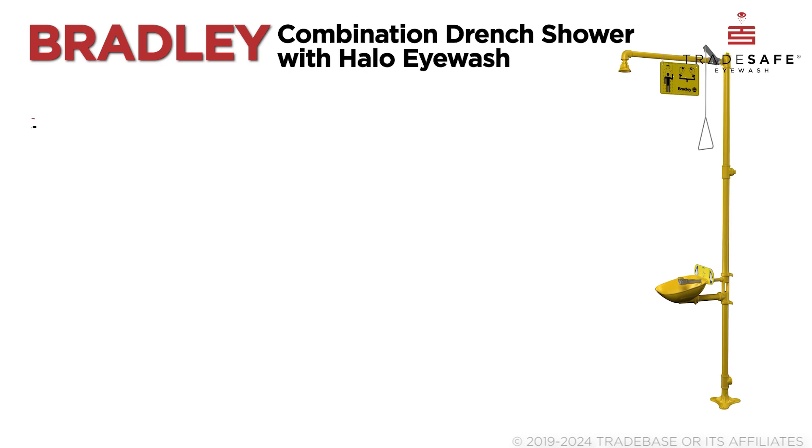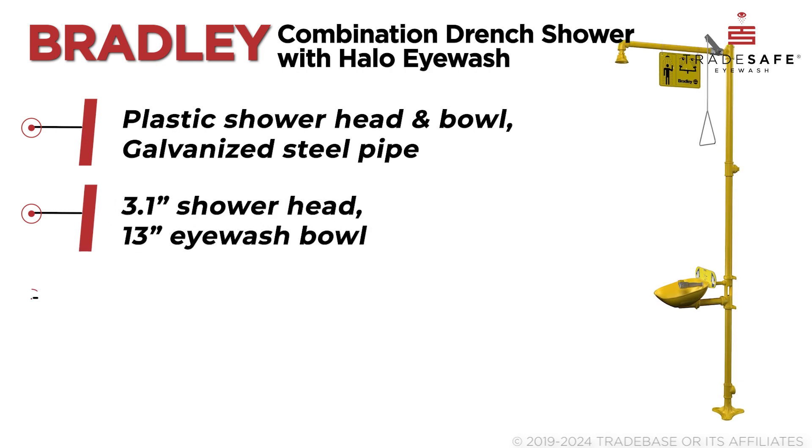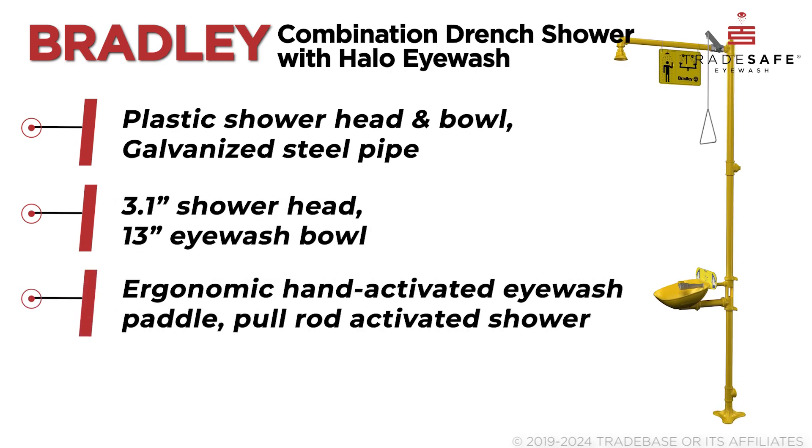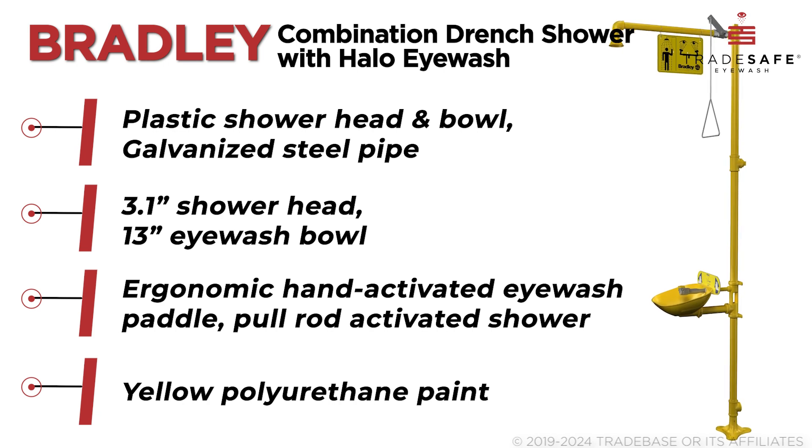Next, the Bradley Combination Drenched Shower features the Halo Eyewash and Spintec showerhead, offering superior coverage and reliability. Its construction includes a galvanized steel pipe with a protective yellow polyurethane coat. Designed for high-level performance, this unit exceeds water flow requirements, providing effective emergency decontamination.